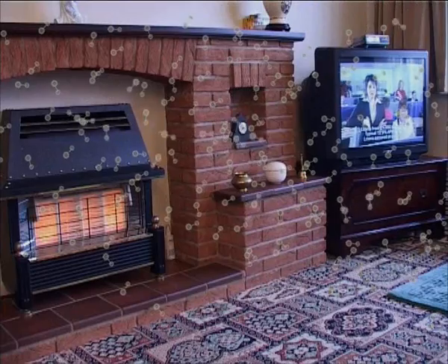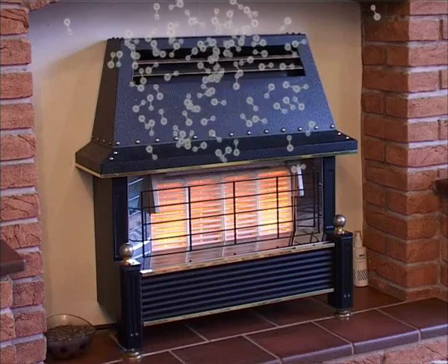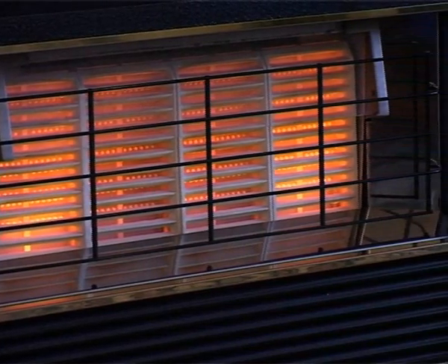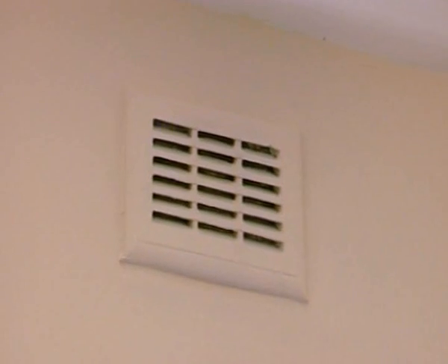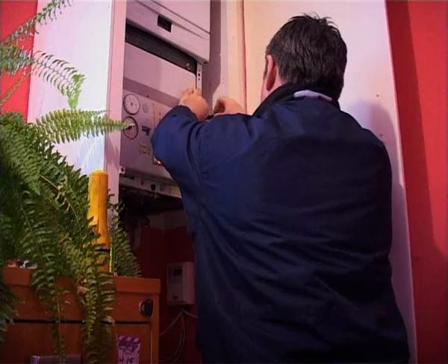The effects of carbon monoxide vary greatly from person to person, depending on age, overall health, and the concentration and length of exposure to the gas. Make sure you have your gas appliances serviced yearly, and make sure you have enough ventilation.